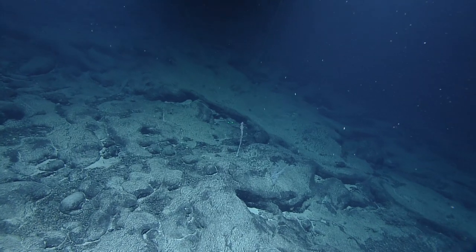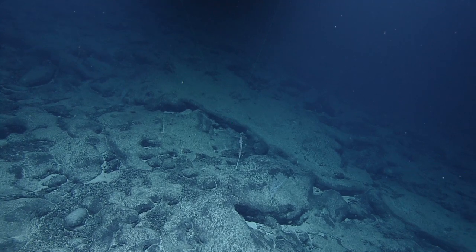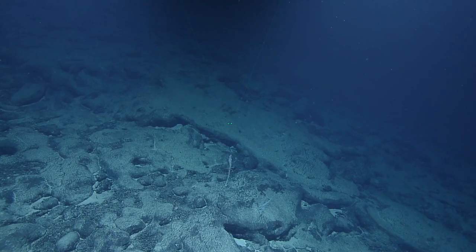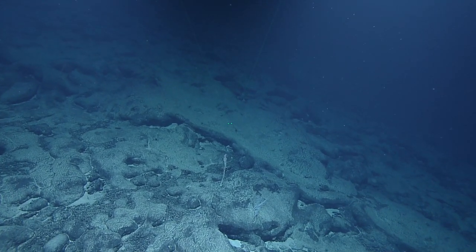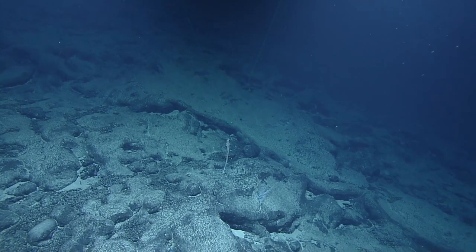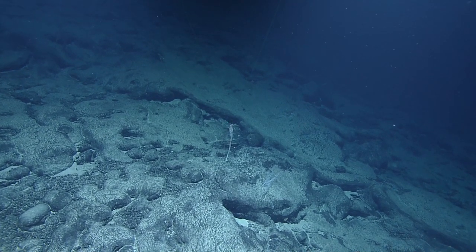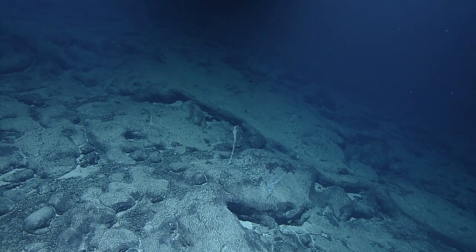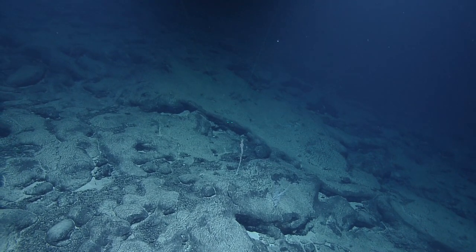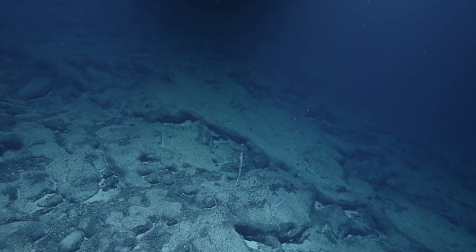On that note — somebody is asking if we ever come across trash or manmade objects. We do. It's been remarkably sparse on this dive, but all you have to do is dive at Johnston Atoll and you'll see hundreds of pieces of debris dumped offshore over the years. We are exploring the Johnston Atoll region, but we're still about 100 miles away from Johnston Atoll proper.